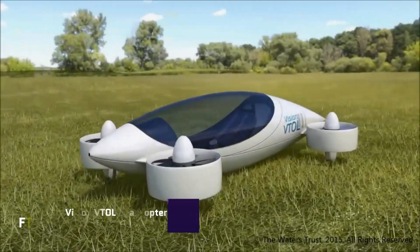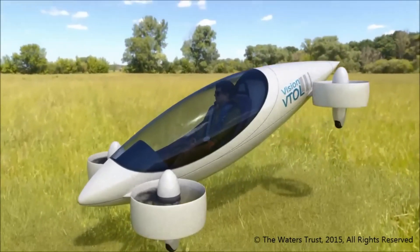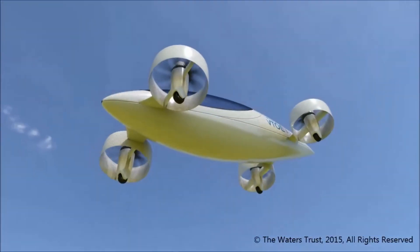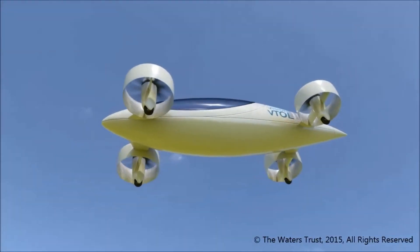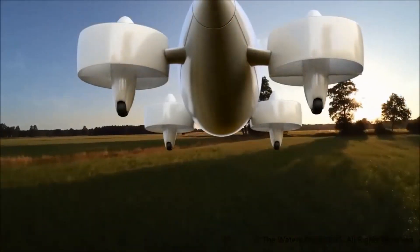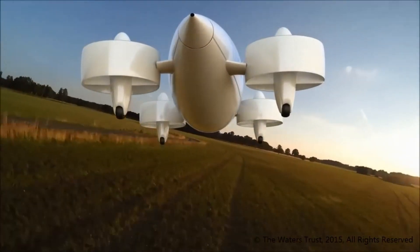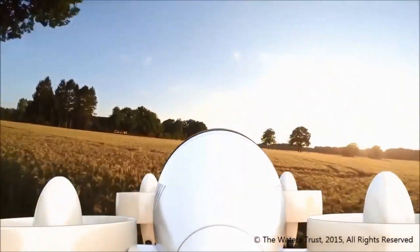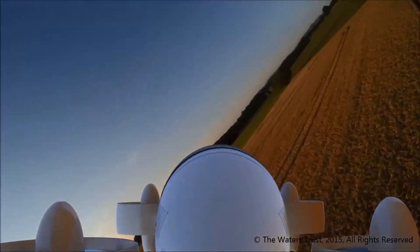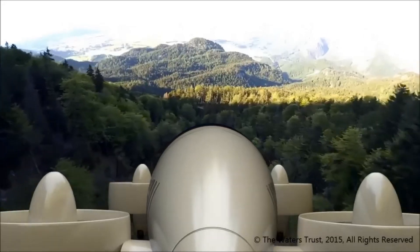A prototype electric quadcopter designed by the Waters Trust, the Vision VTOL Quadcopter is capable of vertical takeoff and landing. Offering unparalleled safety and elegance, it is built for ultra-long-range electric power and storage, providing point-to-point transit. The design incorporates a sailplane cockpit and fuselage to enhance aerodynamics, but omits control surfaces.